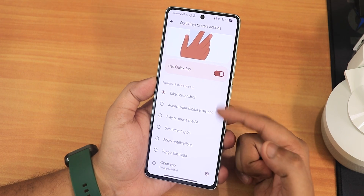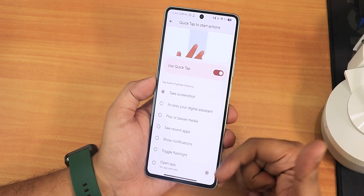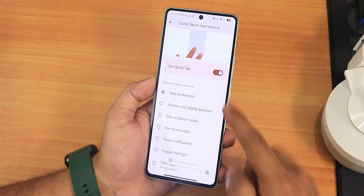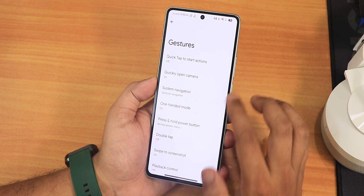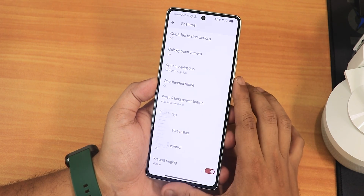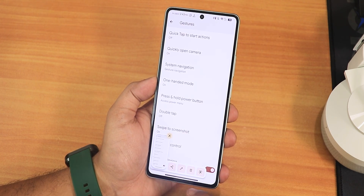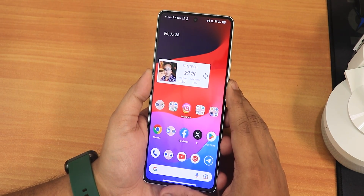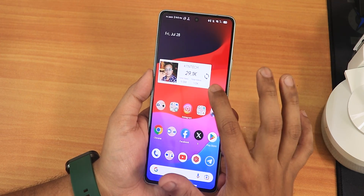We have the quick tap action — take screenshot, access digital assistant, and other back tap features. There's quick open camera, press and hold power button customization, and swipe-to-screenshot is working fine with share, edit, and delete options. Talking about the home screen — this is how it looks for me since I've customized it. You're still getting the Evolution X launcher.